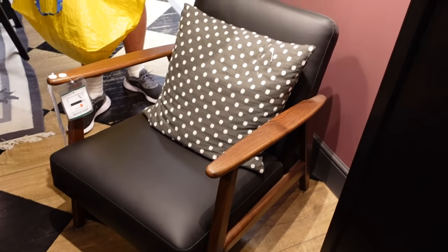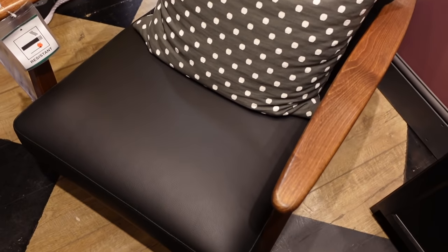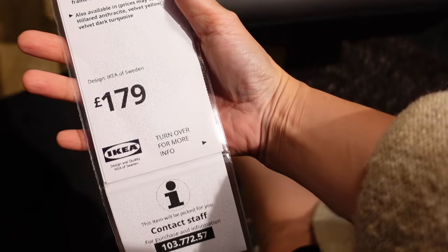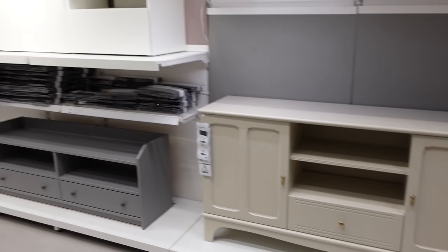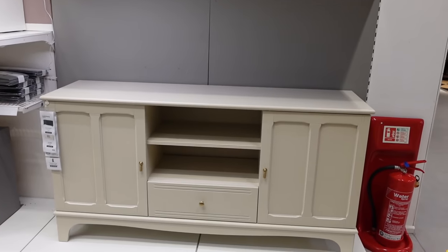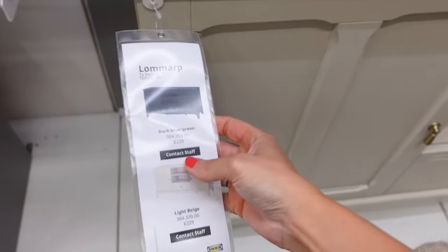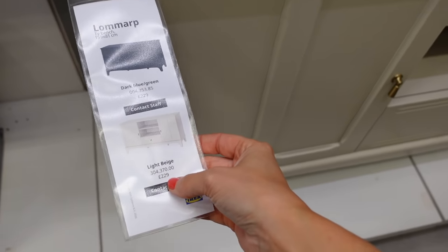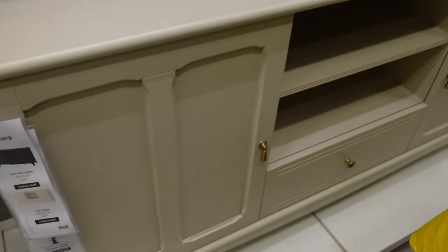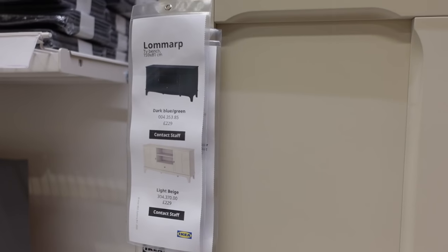This chair is really cool — it's a bit mid-century modern. Black faux leather, £179. We're always looking for TV stands so I just thought I'd have a look. I absolutely love that one — it's a really lovely stone kind of colour with gorgeous gold hardware, £229. It's just too wide for us though — way too big.